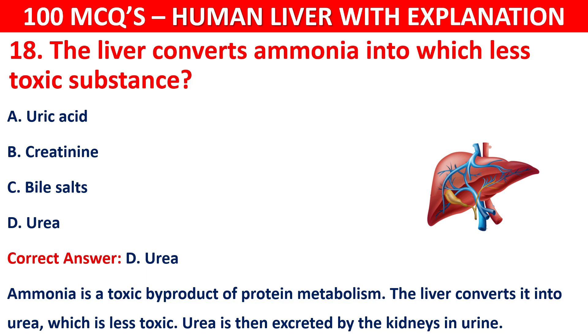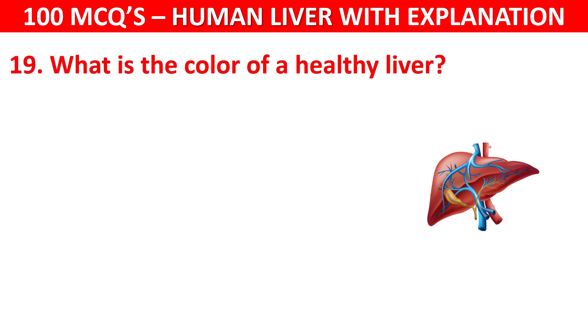Question number 19: What is the color of the healthy liver? Your options are: Dark brown, Bright red, Grey, or Yellow.